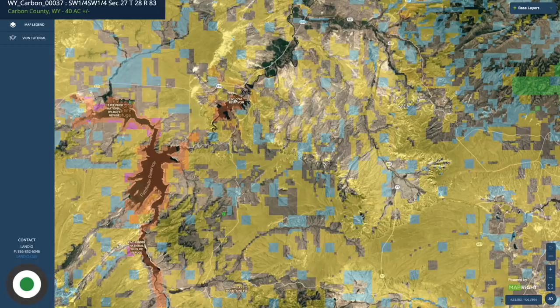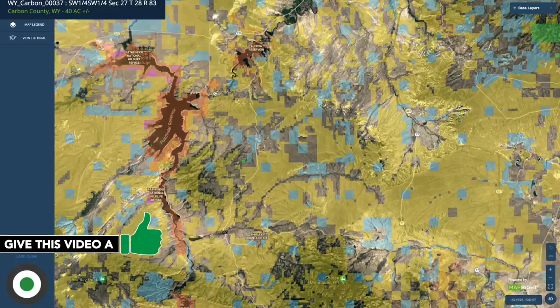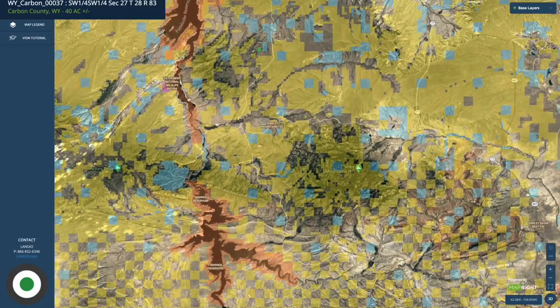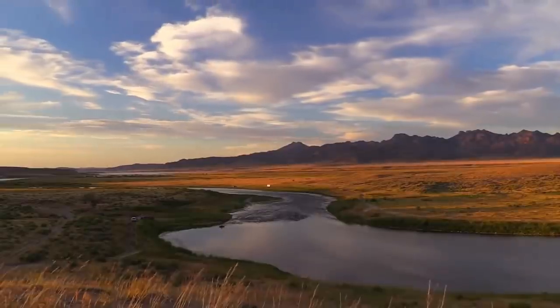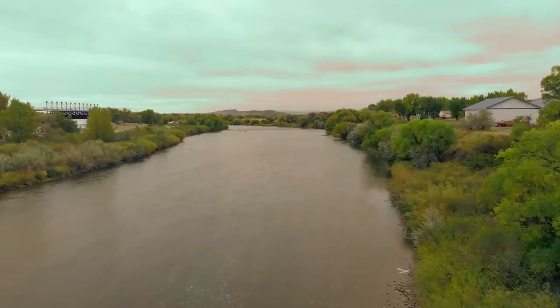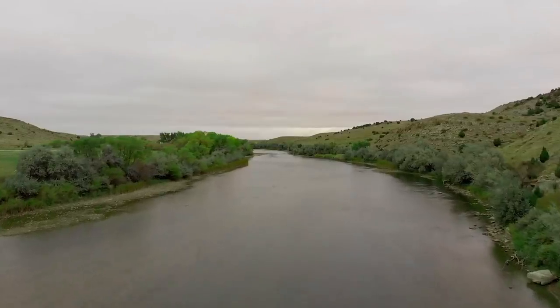You have the Alcova Reservoir just north of the property. West of the property, you have the Pathfinder Reservoir. These are all fed by the North Platte River. Then you have the Seminoe Reservoir down here. Between the Pathfinder Reservoir and the Seminoe Reservoir, you're going to find an area called the Miracle Mile, just 30 miles southwest of Casper.